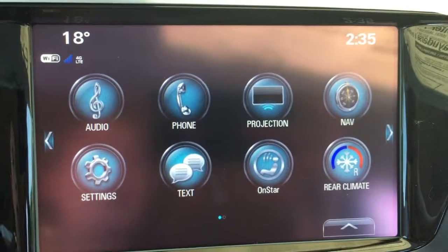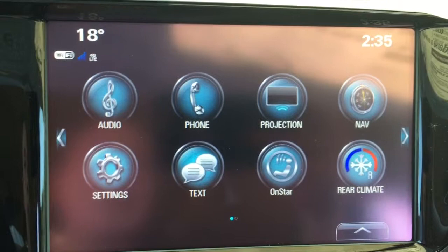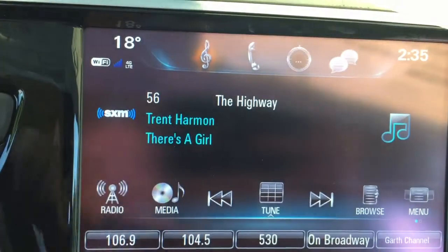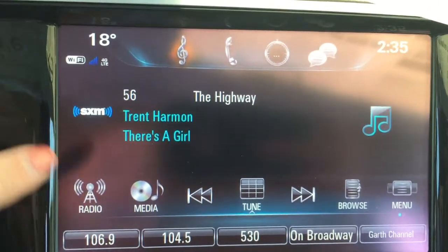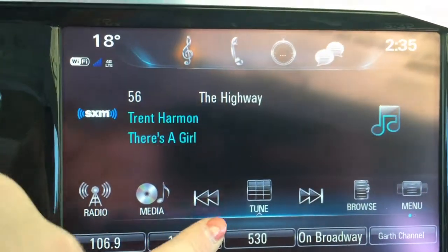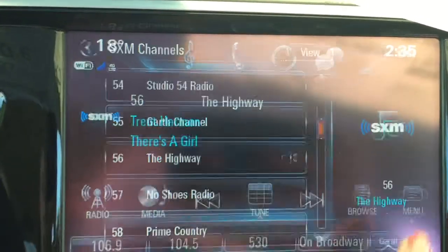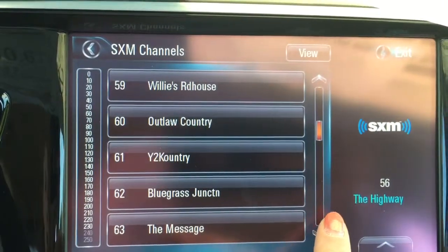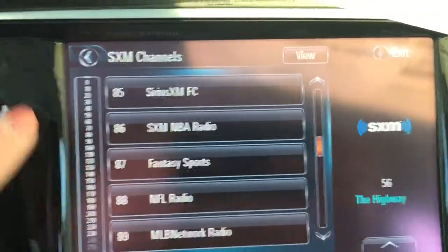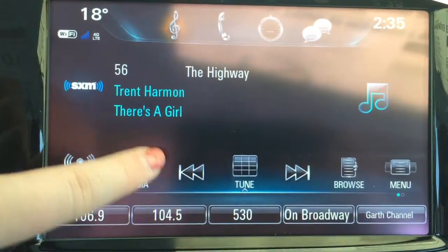Taking a look at the inside of the vehicle, we're going to start at the 8-inch IntelliLink color touchscreen. You have time and temperature display here, and this vehicle also has a Wi-Fi hotspot. It's equipped with AM, FM, and XM radio, and you can flip through those radio sources using the radio button on the touchscreen. You can also use the tune feature if you know the exact station number, or the browse feature, which is especially helpful with XM radio given the many channels available.